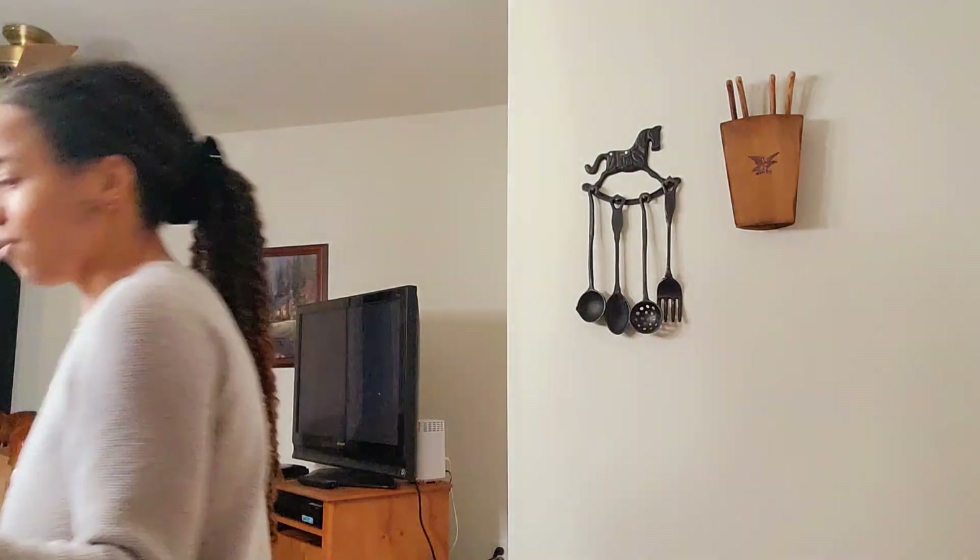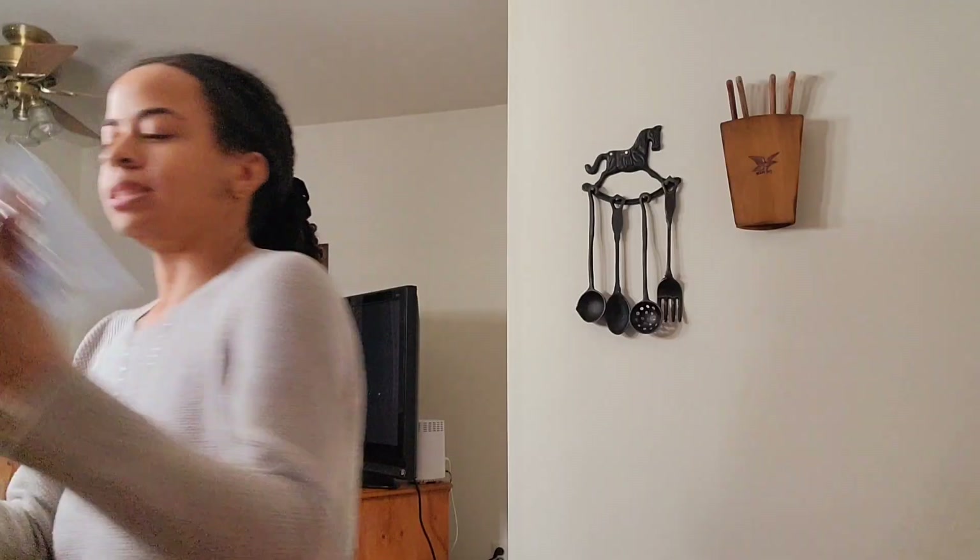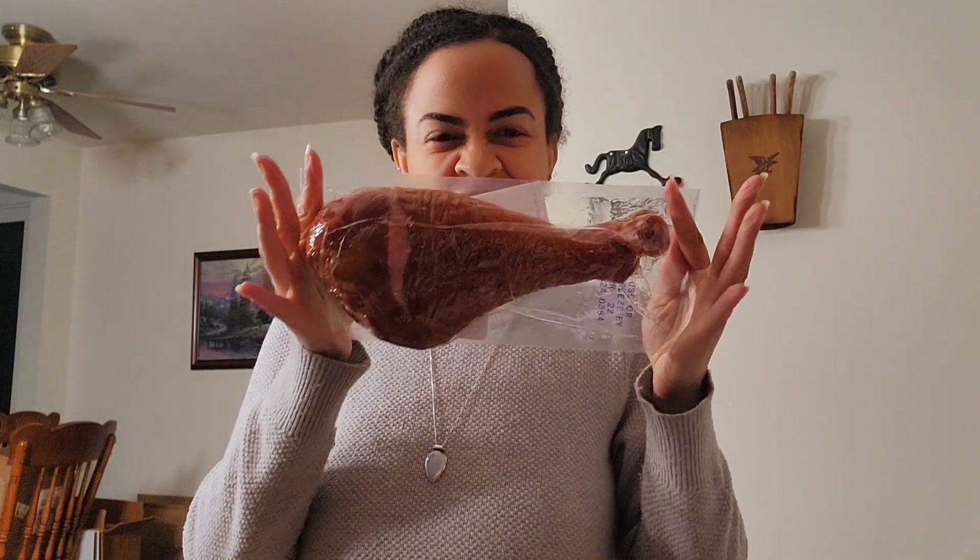Hey guys, I told you I was gonna make my way back to the grocery store and that I did. I finished all my oranges so I got clementines. I had just been wanting turkey — like I wanted a turkey leg and also a turkey neck, so that's what I got. I also got kale and spinach greens to go with the turkey.